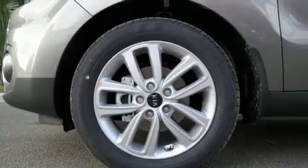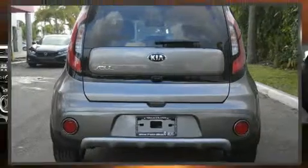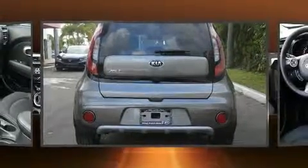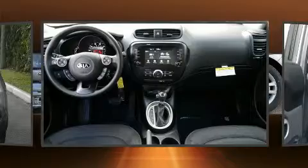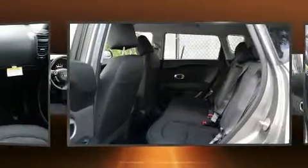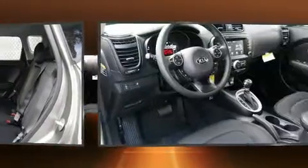Kia prioritized fit and finish as evidenced by a rear window wiper, a built-in garage door transmitter, a trip computer, front fog lights, and cruise control. Storage solutions are integrated throughout the interior, demonstrating thoughtful attention to detail.